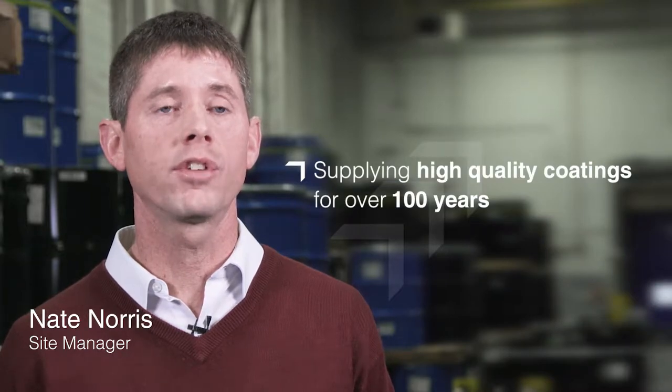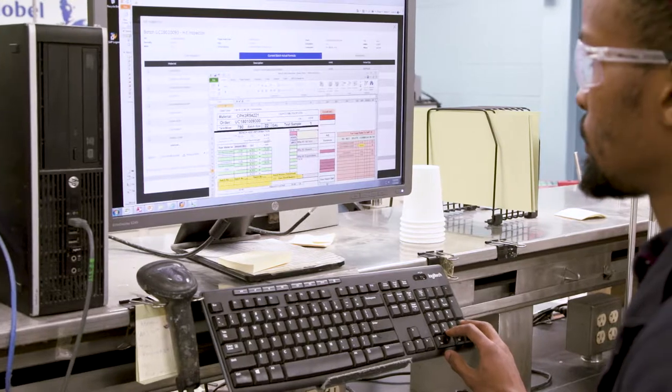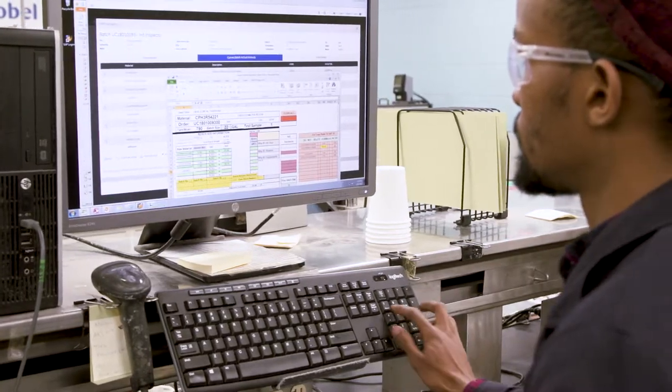Our Columbus team has been supplying high-quality coatings for over 100 years. We have been servicing the needs of the coil industry for well over 50. We are proud to be your trusted partner, providing a full range of products proven to perform over the long term.